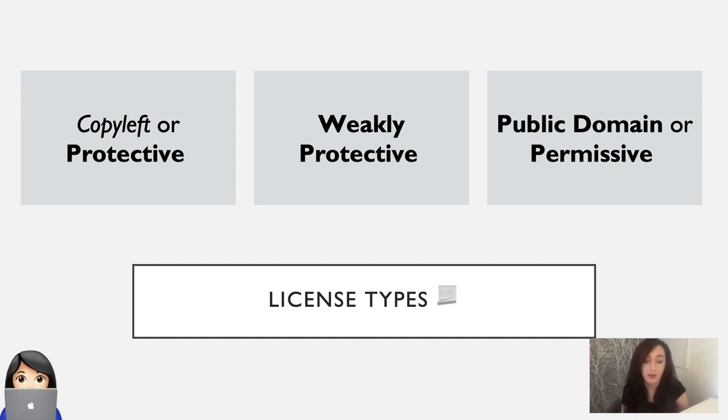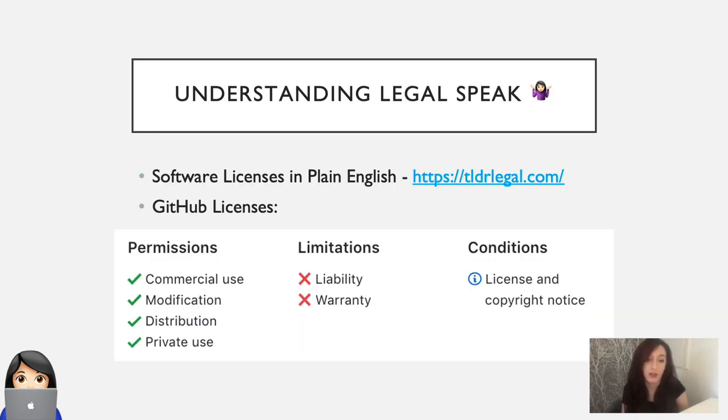Public domain or permissive licenses include licenses like the MIT license that allow you to do almost anything except sue the author. It can be difficult to understand the license terminology. Luckily, there are a few tools that can help with this. The first is tldrlegal.com, which helps to convey software licenses in plain, easy to understand English. And there's also the GitHub licenses view, where it will break down the license into what it permits you to do, limitations, and conditions of the license.